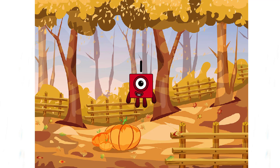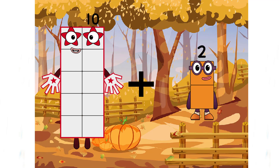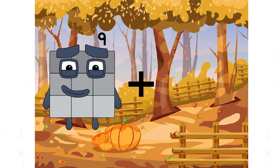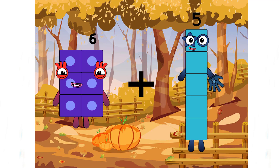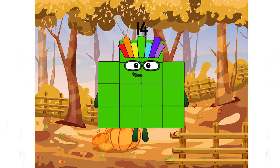Let's see the next number. Ten plus two equals twelve. Six plus eight equals fourteen.